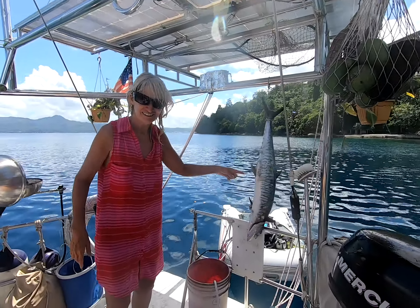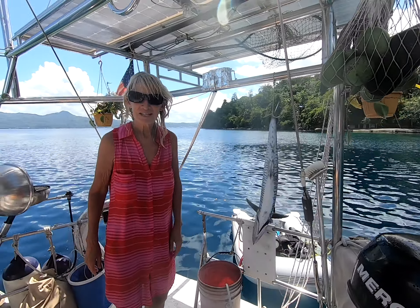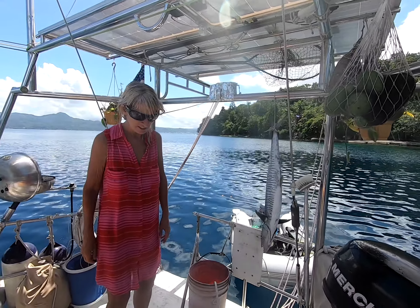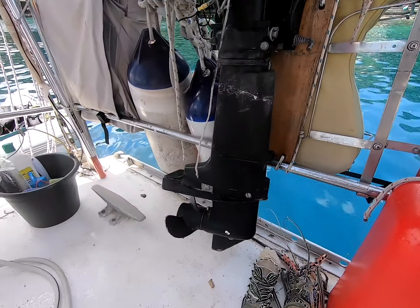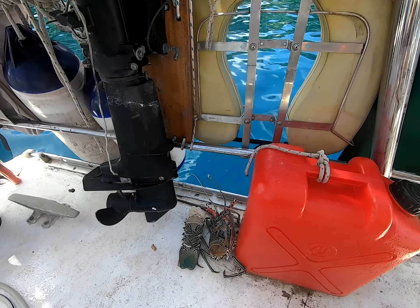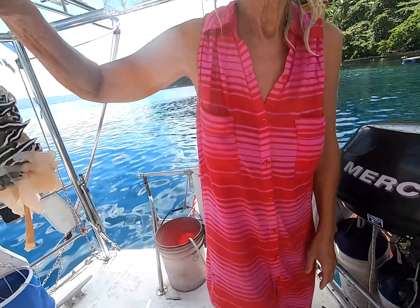So here we got a Spanish mackerel, quite a big one — probably about 10-12 pounds, something like that. And I think he's destined for the barbecue, as is, sorry poor guy, the tail of this guy. It's right there. Looks like lobster dinner.